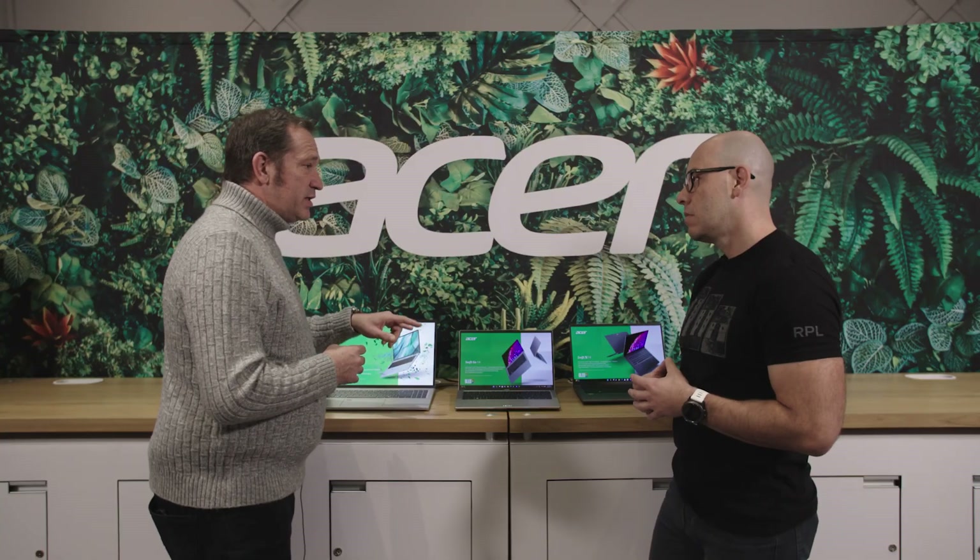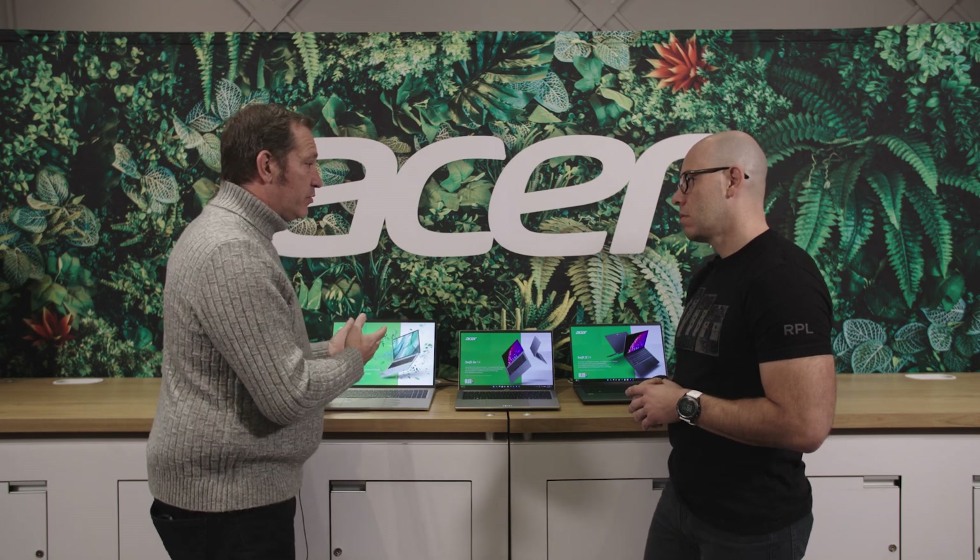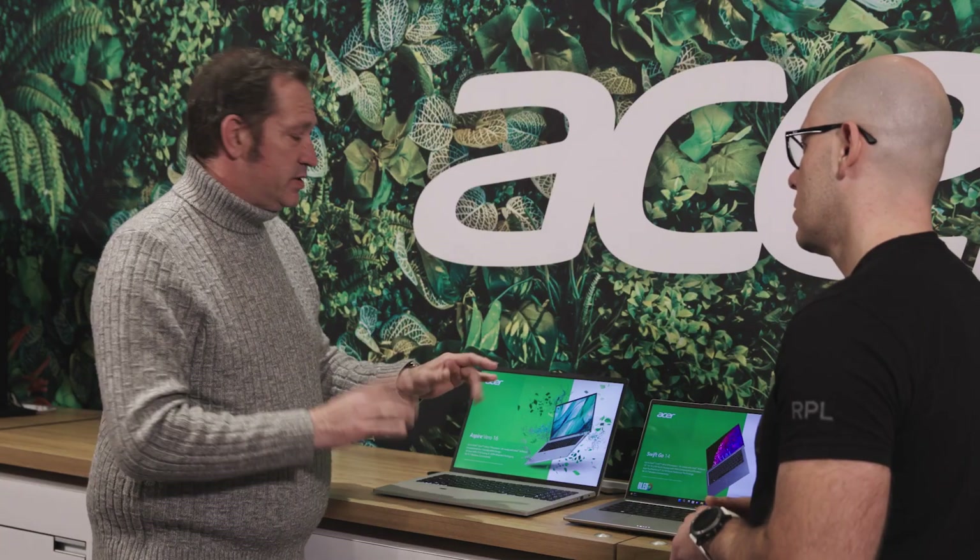We've had an AI application called Acer Purified Voice for a while, and now we have version 2 that makes use of the NPU to do a better job with sound isolation and beamforming for conversations through the PC. We've gone from two digital microphones to three strategically placed in the chassis to follow you during conversations, beamform, pick up your voice, and remove background noise — placed to avoid noise from the system itself.